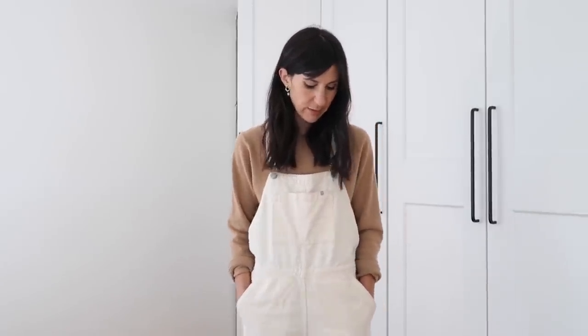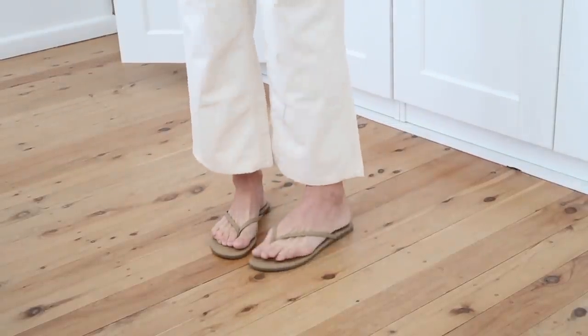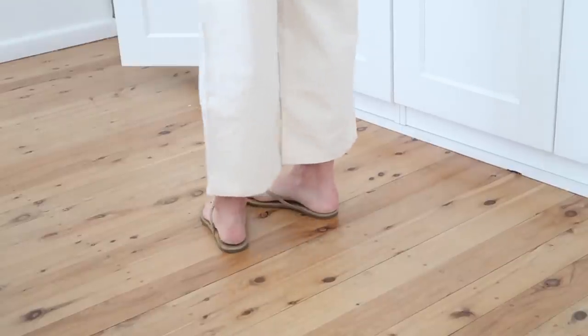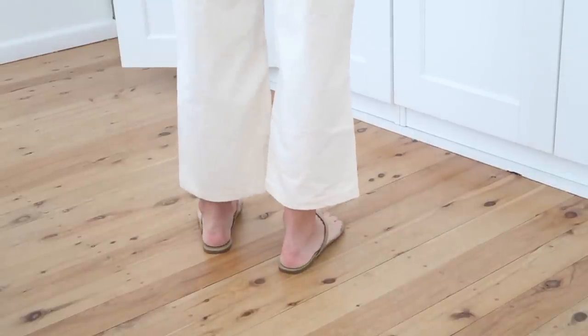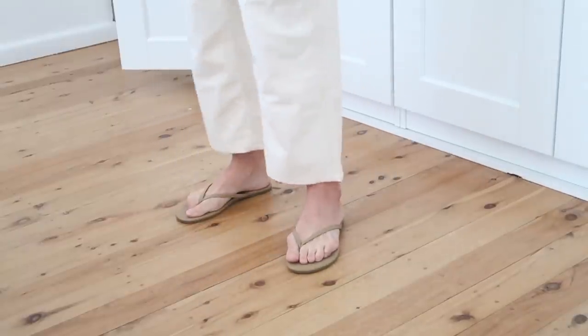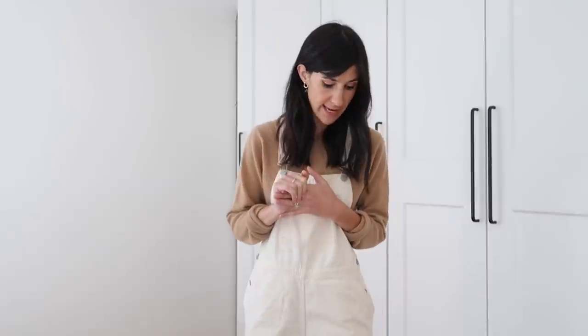On my feet I'm wearing my Tiki's leather flip flops. I love these — so comfortable, so light. I feel like these would be a great walking shoe in summer to get to work, and then you just have your heels under your desk. You can easily slip these into your bag because they don't take up a lot of space.